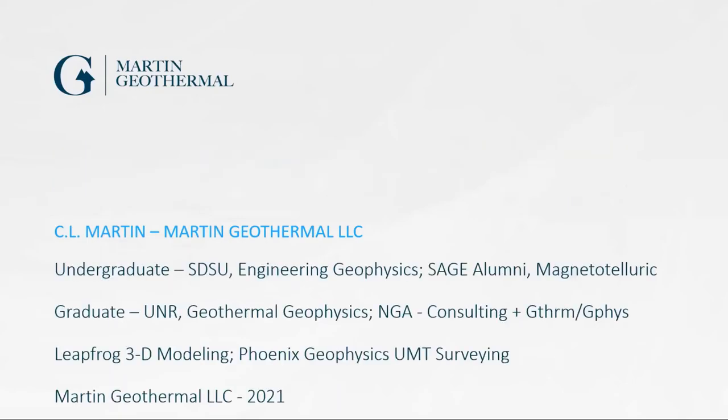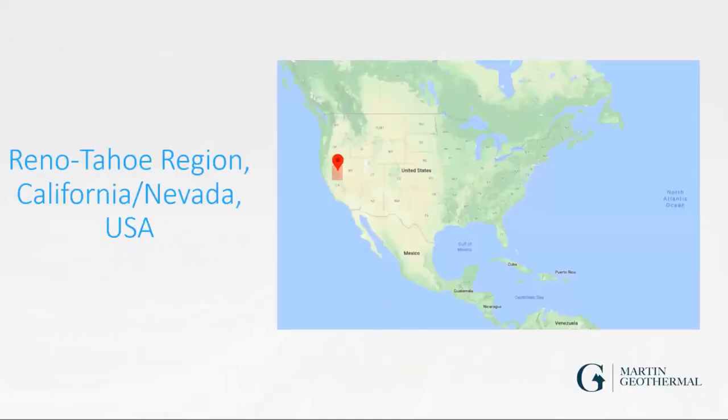I did my undergrad here at San Diego in engineering geophysics. I'm a SAGE alumni — that's Summer of Applied Geophysical Experience. I studied magnetotellurics and geophysical surveys, did graduate work at UNR in geothermal geophysics, completed the National Geothermal Academy modules, and I'm trained in Leapfrog 3D modeling and Phoenix Geophysics UMT surveying. This year I started a geothermal business doing surveying and consulting.